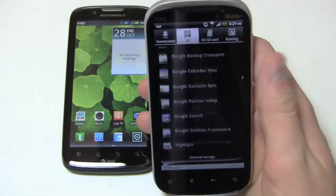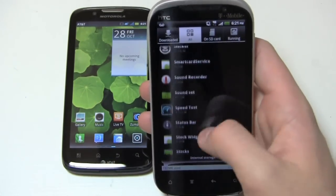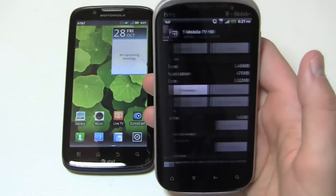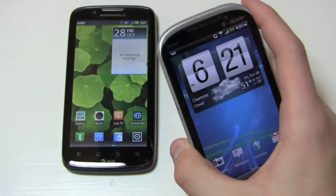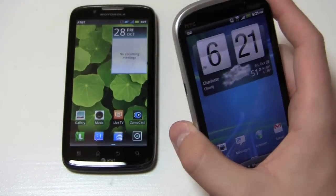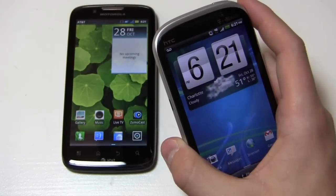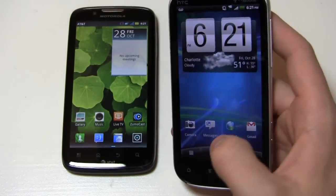The T-Mobile bloatware is a hit against the Amaze 4G, because a lot of people don't want these applications and the inability to remove them is certainly frustrating. Seven home screens, and Sense has always done a really good job of offering personalization. There's a great personalization menu where you can change the skin, the wallpaper, and the lock screen.